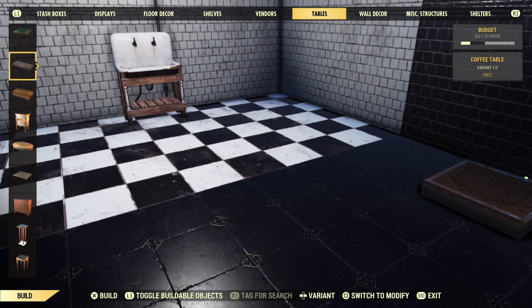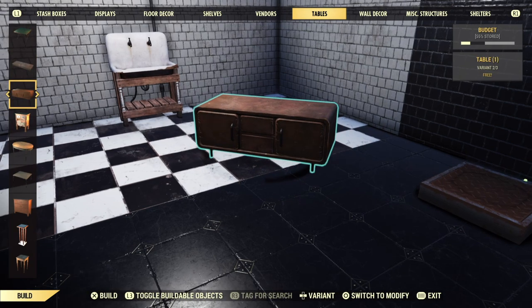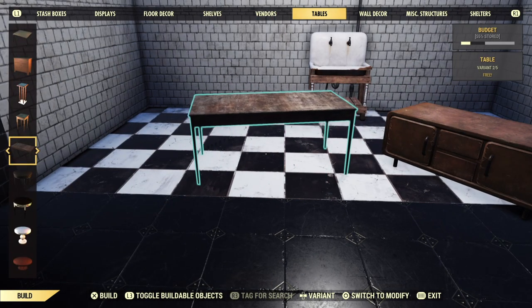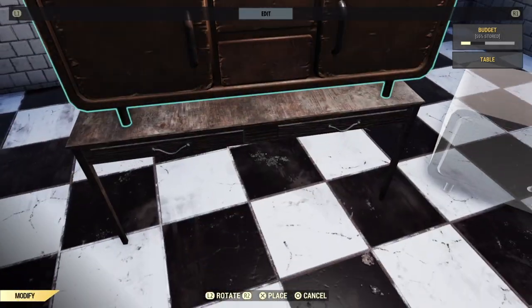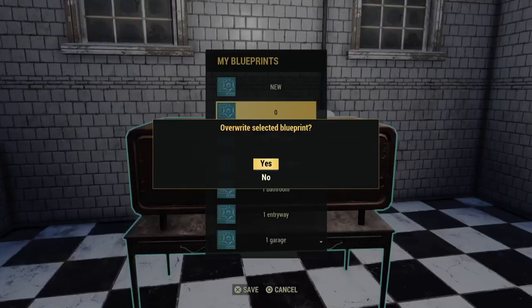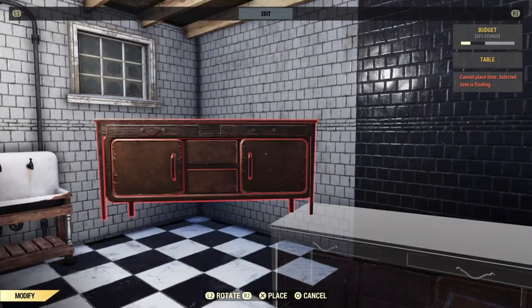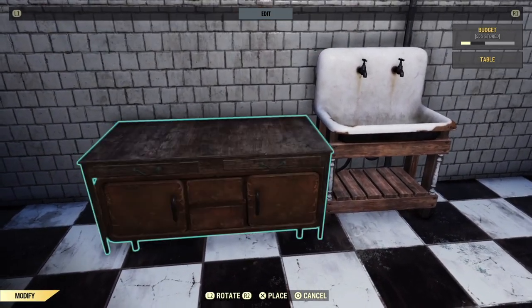If you want to get a little fancier, you can merge certain tables together to create counters with cupboards and drawers underneath. Take this coffee table and the big wooden rectangular table. Put the coffee table on top, and once you've got that lined up the way you want it, go ahead and blueprint it to save yourself some time on subsequent counters. Then take that over to your powered pressure plate, and drop merge that coffee table down in. If you're not familiar with drop merging this way, I've got a whole video on that, so go check that out.